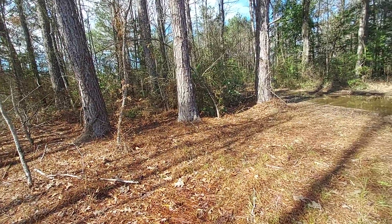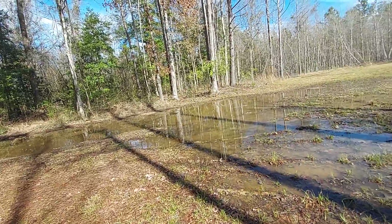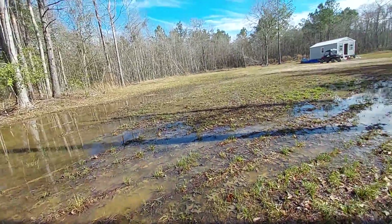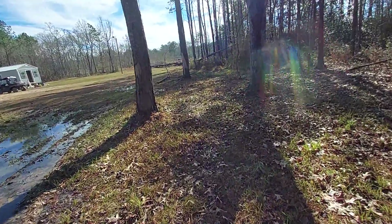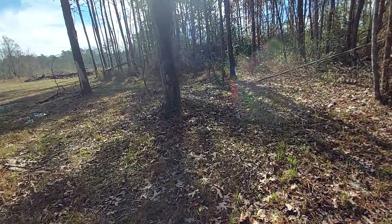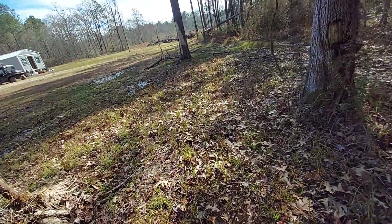It looks really, really good. He's talking like he's going to get it done because we're going to put the cabinets in this week — cabinets and the crown molding in too. Probably tomorrow.